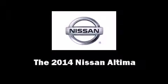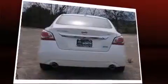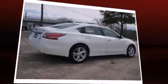Step into the 2014 Nissan Altima. This four-door, five-passenger sedan provides a satisfying ride for all passengers. Smooth gear shifts are achieved thanks to the efficient four-cylinder engine. And for added security, dynamic stability control supplements the drivetrain.